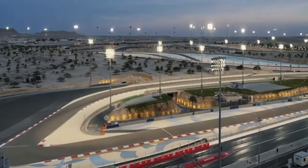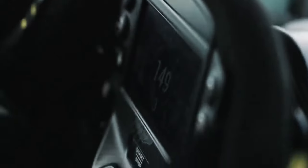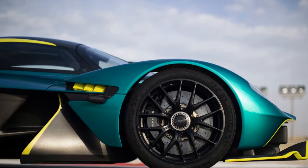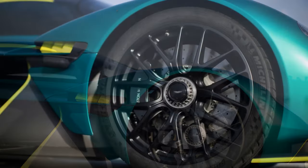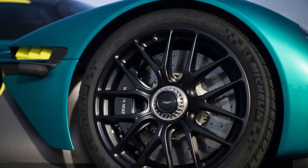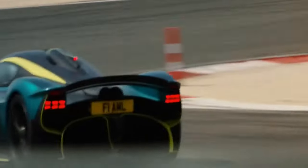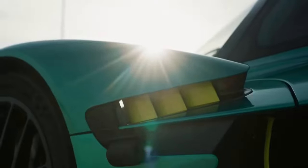Stepping inside the Valkyrie is an experience in itself. The cockpit is a fusion of luxury and functionality, with carbon fiber elements and Alcantara trim. The minimalist design places the focus on the driver, with essential controls within easy reach. While the Valkyrie is undoubtedly a track-focused hypercar, Aston Martin has not compromised on comfort, making it suitable for both spirited drives on the road and exhilarating laps on the track.